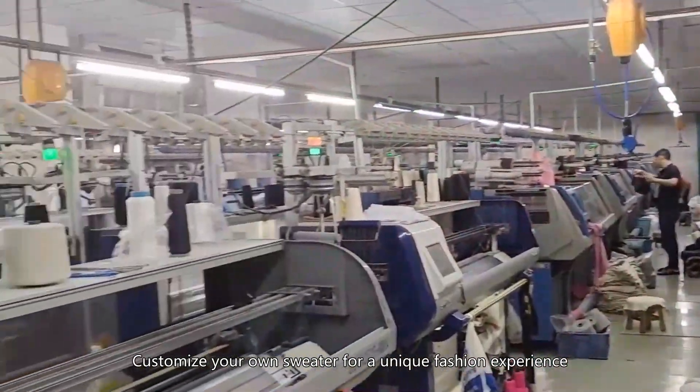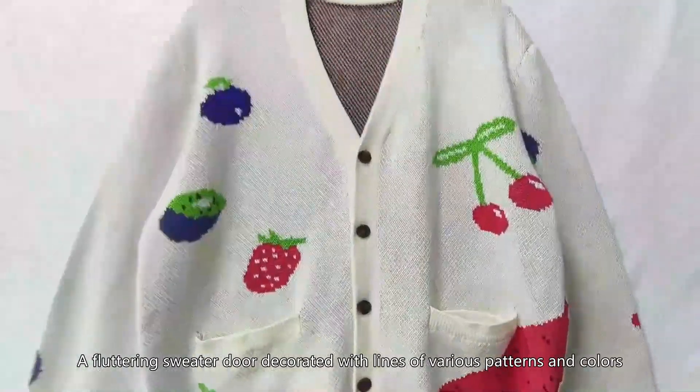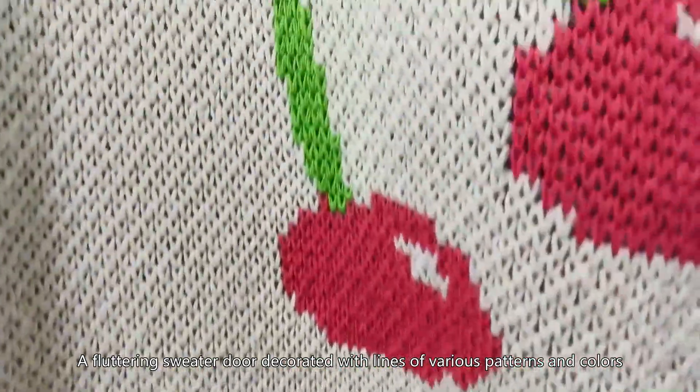Customize your own sweater for a unique fashion experience. A fluttering sweater door decorated with lines of various patterns and colors.